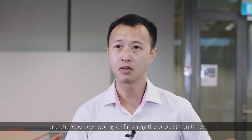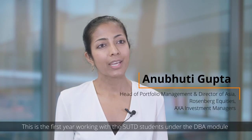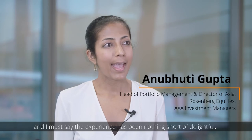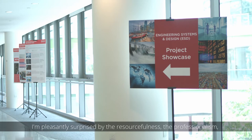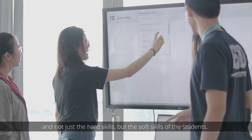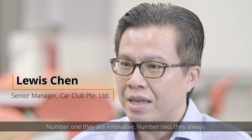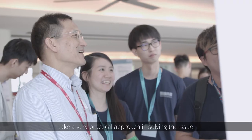This is our first year working with the SUTD students under the DBA module, and I must say the experience has been nothing short of delightful. I'm pleasantly surprised by the resourcefulness, the professionalism, and not just the hard skills but the soft skills of the students. Number one, they are innovative. Number two, they always take a very practical approach in solving the issue.